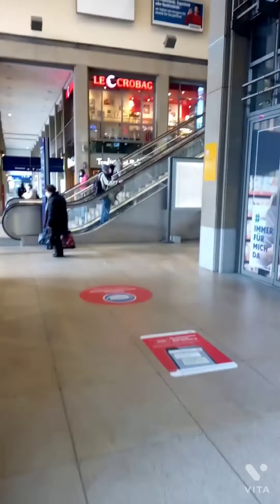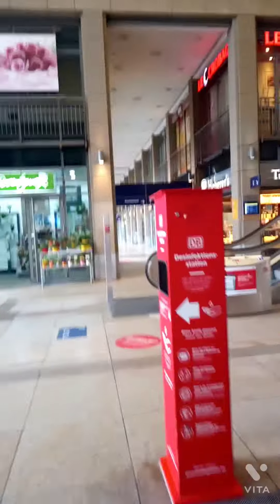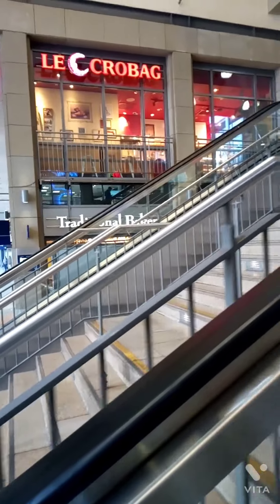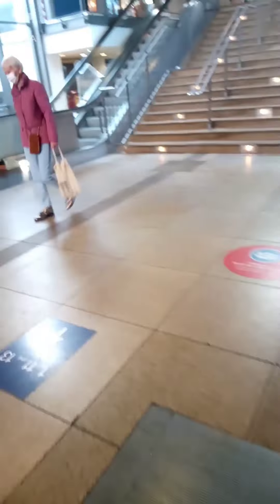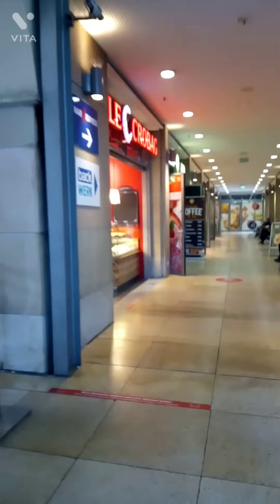There are basically two floors in this station. This station is also called Mainz Hauptbahnhof. That's another bakery over there. This is the first floor, which is usually full of shops where you can get coffee and some snacks.